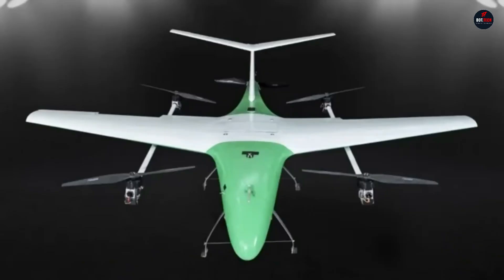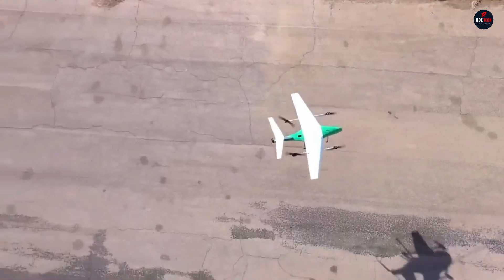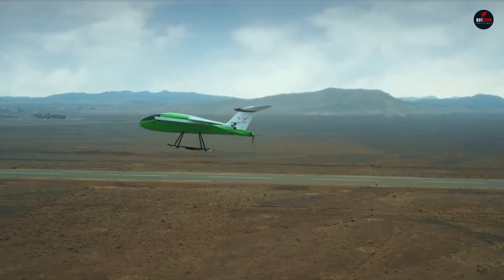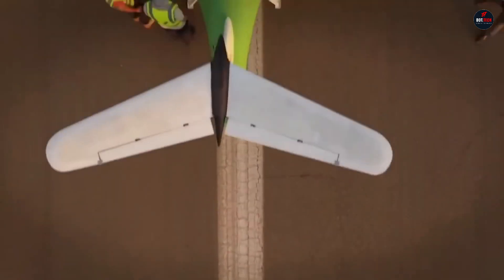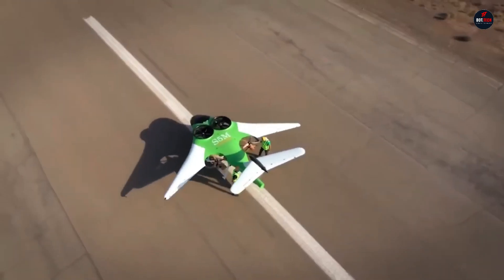It can take off and land without rolling thanks to its vertical jump takeoff and no-roll landing system. With a maximum range of 610 km and a 10-minute reserve, the Pegasus can attain a cruise speed of 160 km per hour at 7,000 feet. Additional variants include the P-3, a three-seater hybrid version, and the P-9, a nine-seater with enhanced vertical takeoff and landing capabilities.